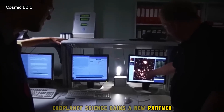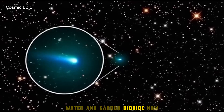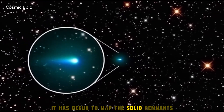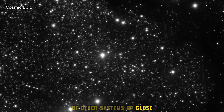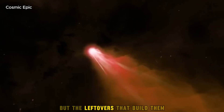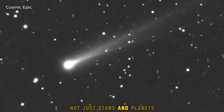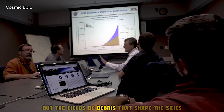Exoplanet science gains a new partner. Webb is already probing distant atmospheres for methane, water, and carbon dioxide. Now it has begun to map the solid remnants of other systems up close. Put those together and you start to see not only planets' weather, but the leftovers that build them. That pairing will help scientists compare not just stars and planets, but the fields of debris that shape their skies.